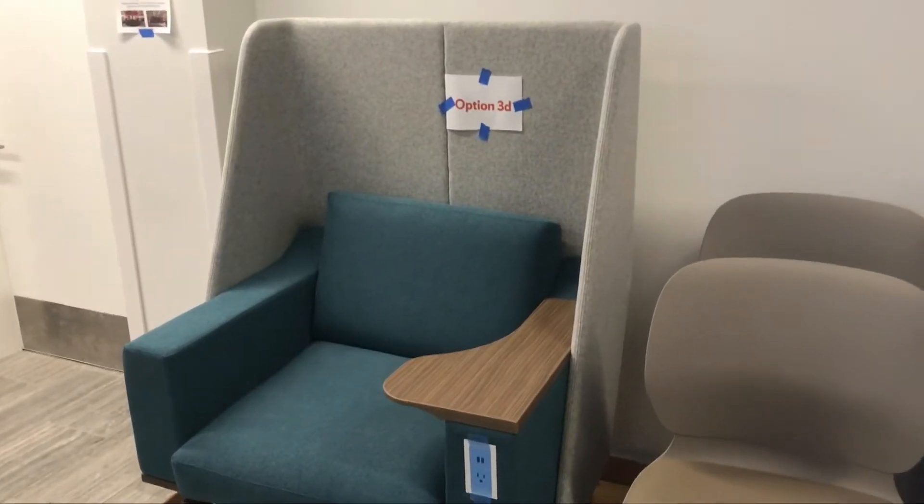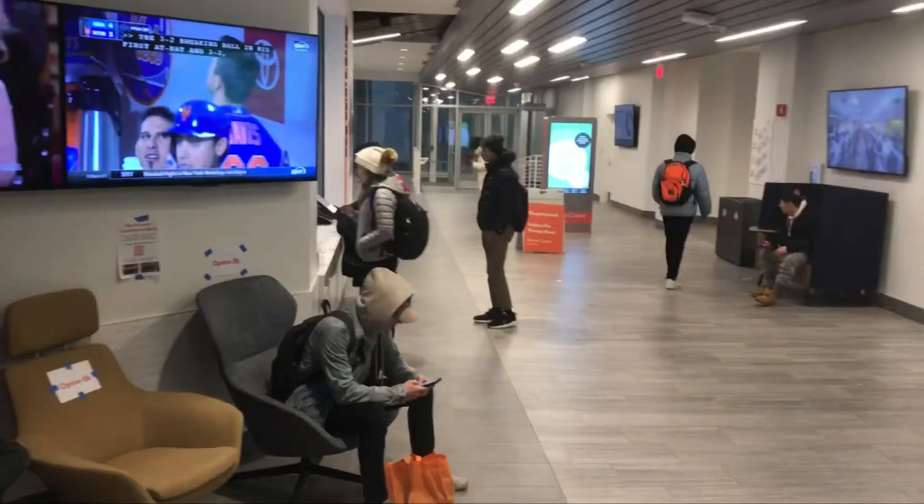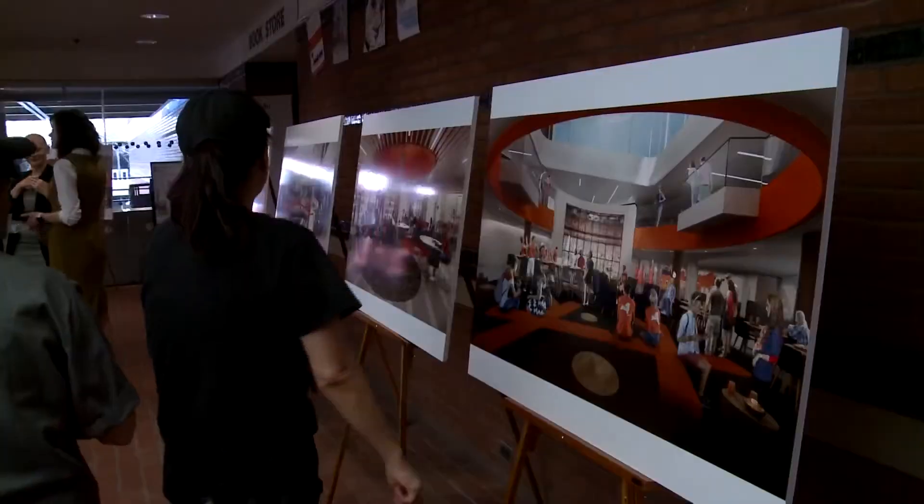The samples on display included furniture from different aspects of the new Shine Center, including dining, lounging, and studying options. Students are looking forward to everything that SU has to offer in the new building. I liked the study spaces and those chairs. I didn't really like the office type chairs, like the rolling ones as much — I found them to be as comfortable.